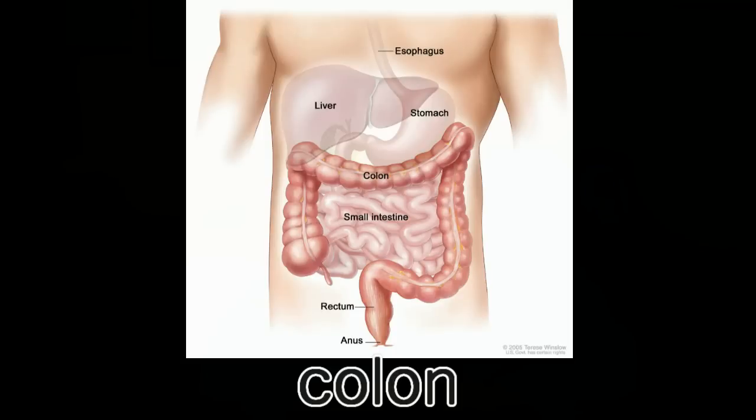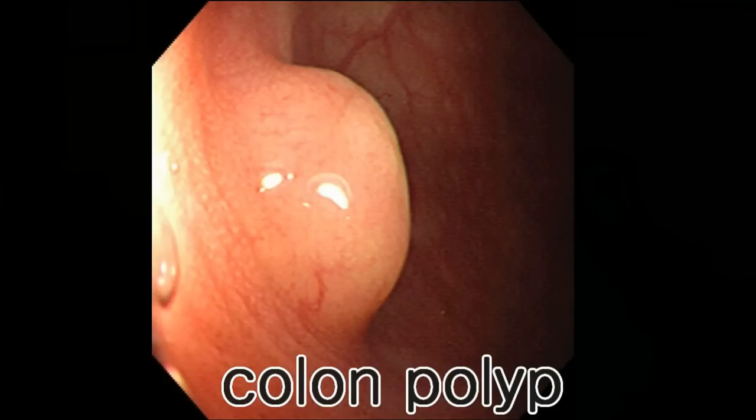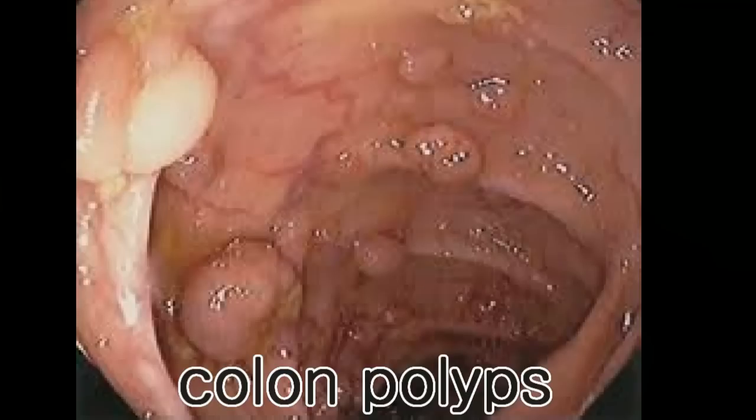The colon is a part of our digestive tract that connects the stomach and small intestine to the anus. Colonic polyp is a growth that occurs in the lining of this colon. It is an extremely common problem. When the adult population is studied, it is found that up to 50% of patients who undergo an examination of the colon are found to have at least one or more polyps in the colon.